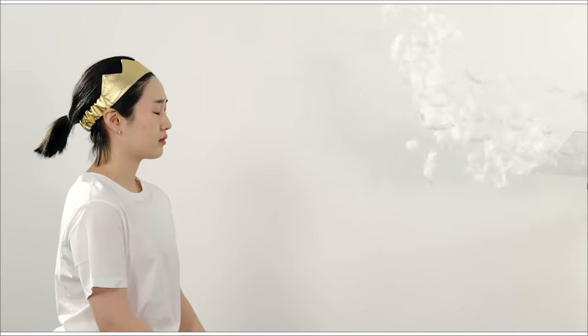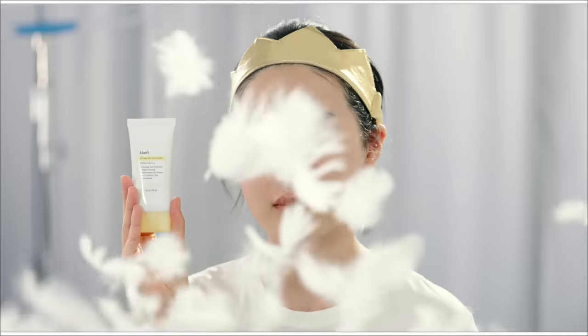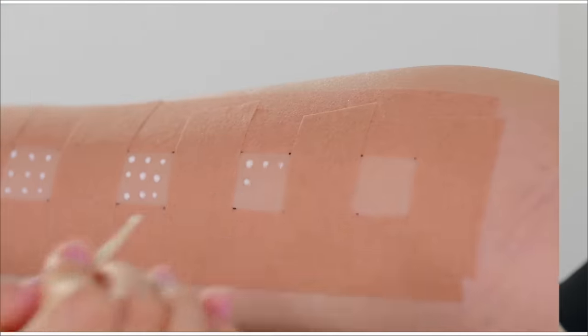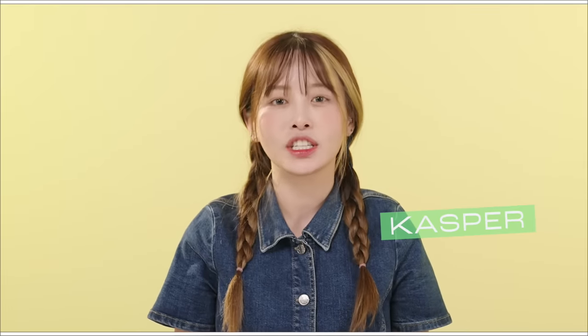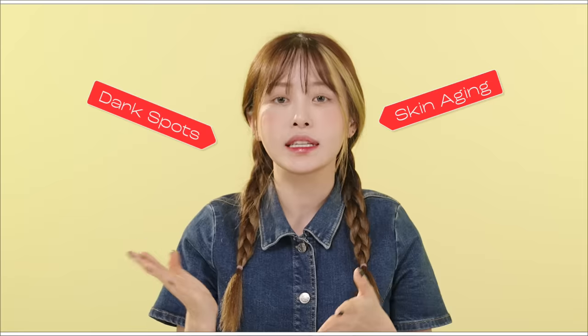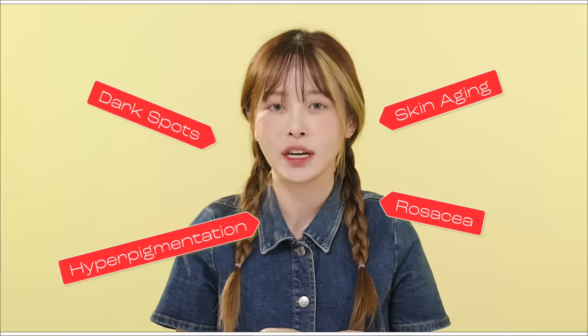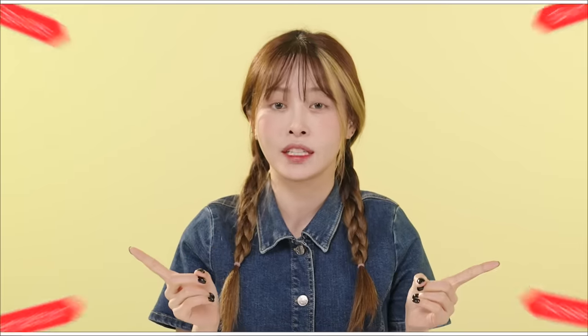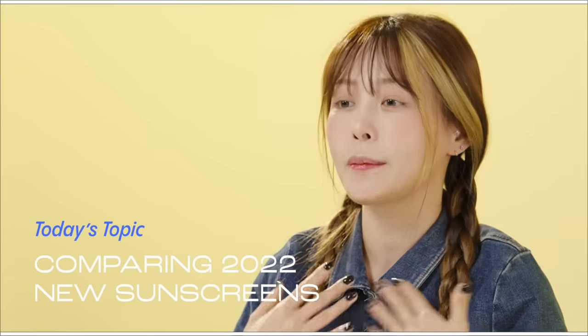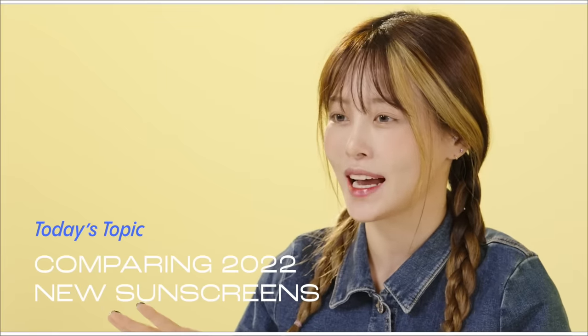Don't know which sunscreen to buy? We'll do all the tests and compare it for you. Hey Wishtrenders! If you have skin concerns such as skin aging, dark spots, hyperpigmentation, and rosacea, one of the easiest ways to take care of your skin is by wearing sunscreen. In today's video, I'll be comparing different chemical sunscreens for you guys.